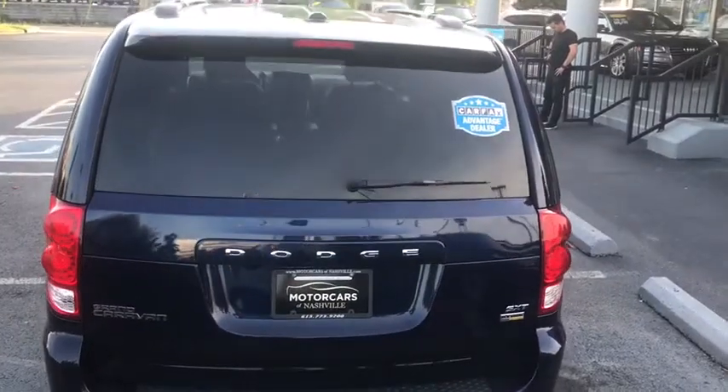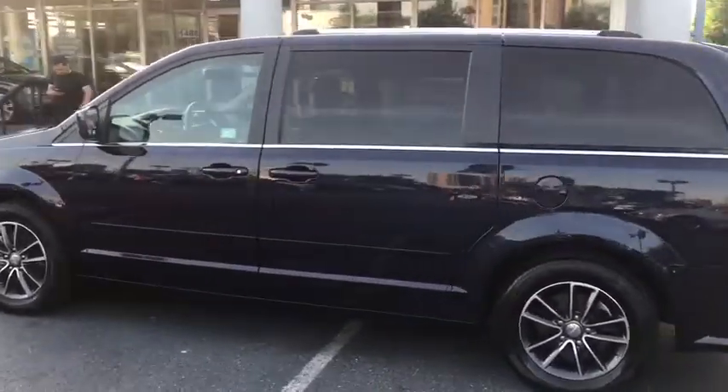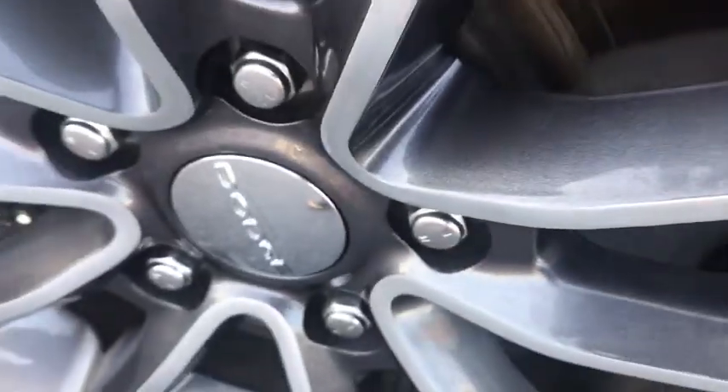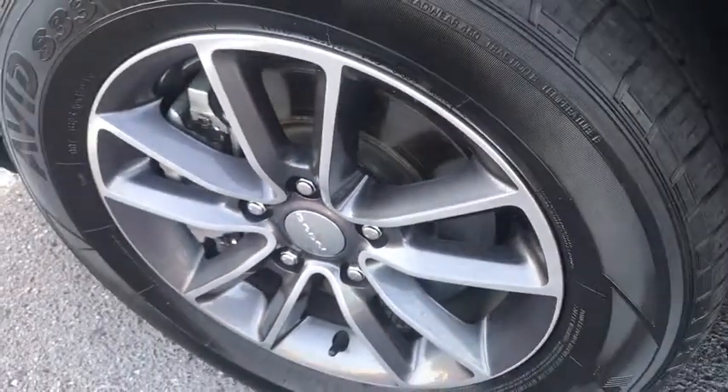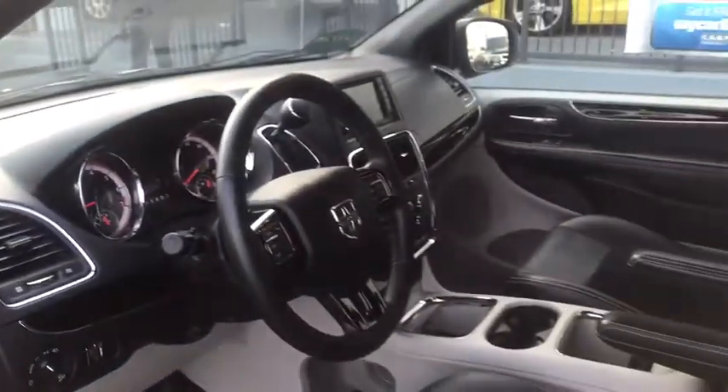This vehicle has less than 50,000 miles. Here are some of this vehicle's great options: power liftgate, Bluetooth, center armrest, side airbag, dual power sliding doors, daytime running lights, carpeted floor mats, overhead console.